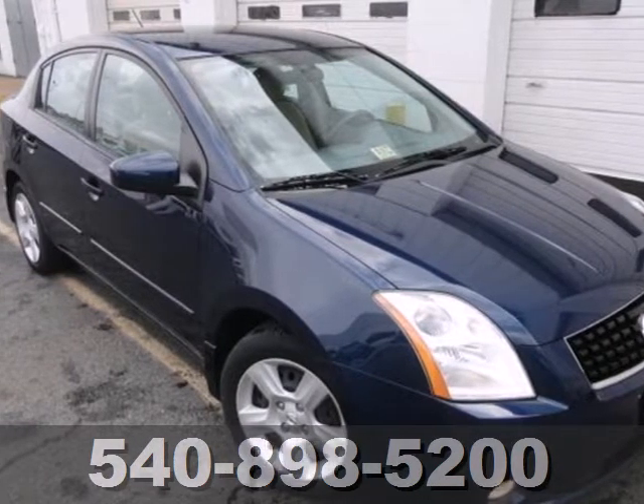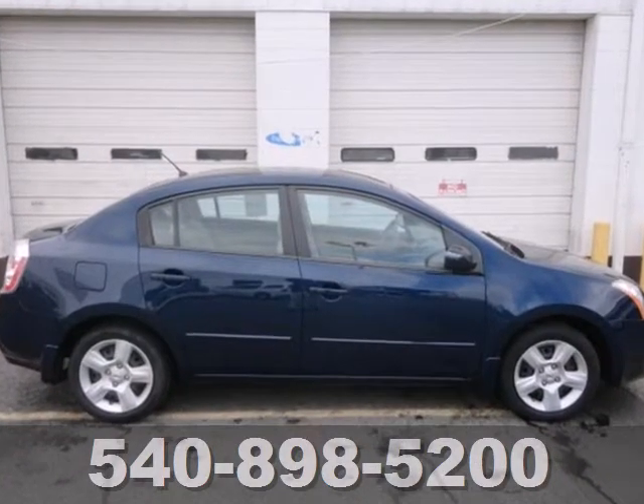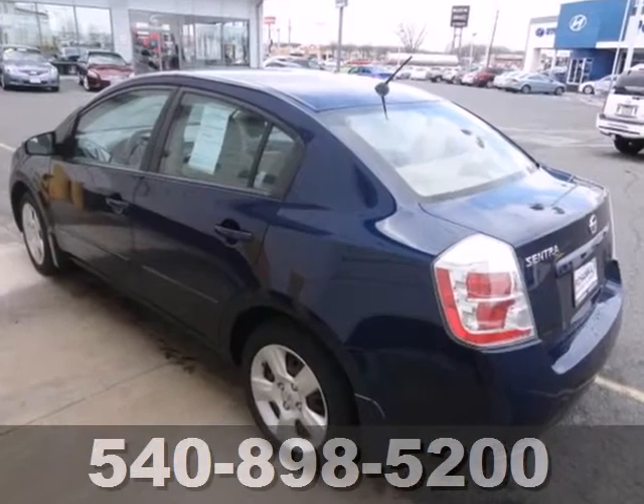It's a 2009 Nissan Sentra. Standard safety features include front seat side airbags, full length head curtain airbags, a tire pressure monitor, and front hoop lash protection system.